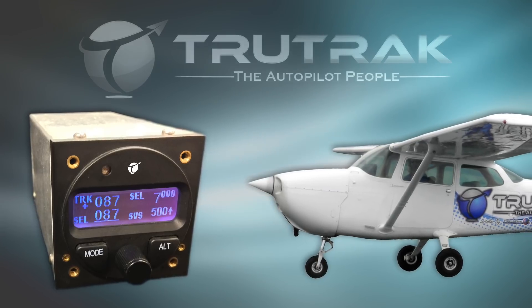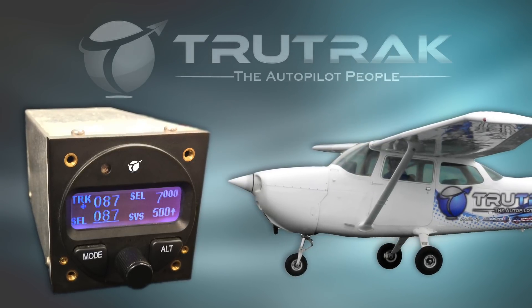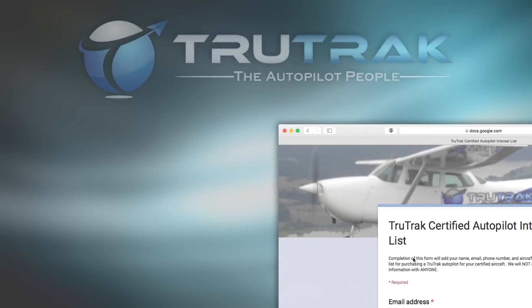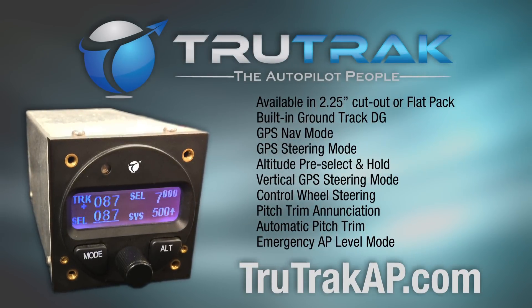Your Cessna 172 or 177 wants a TrueTrack autopilot, and so do many others. Visit TrueTrackAP.com and get your airplane added to the model list. The TrueTrack autopilot at TrueTrackAP.com.